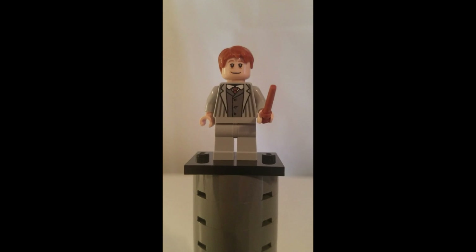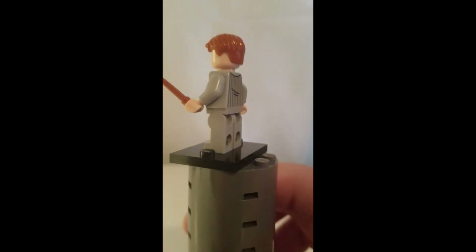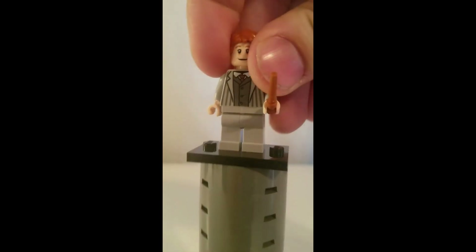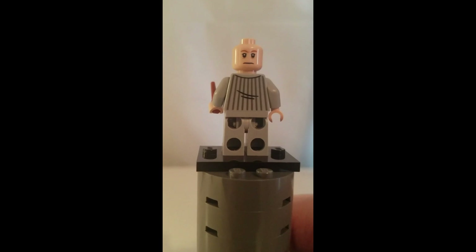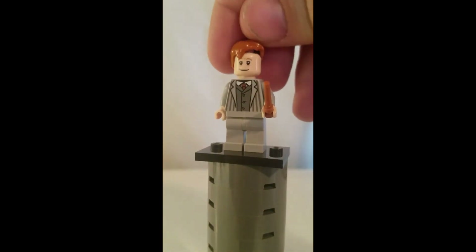Here is Arthur Weasley, and this is a simple minifigure. Here is the back printing of the minifigure, his front printing, and here is his alternate facial expression. That is Arthur Weasley.